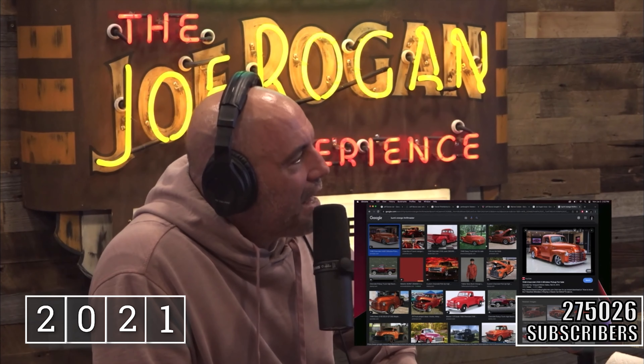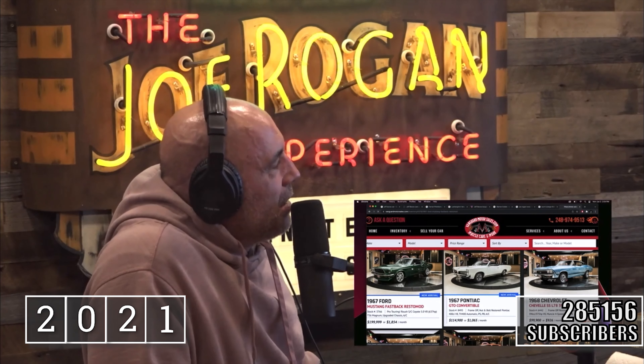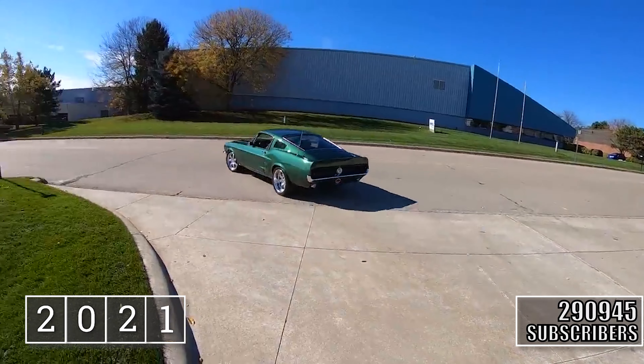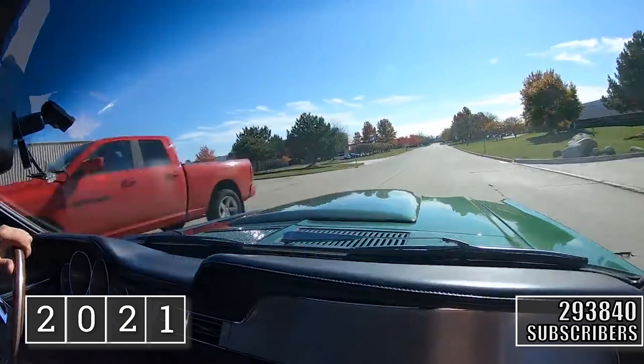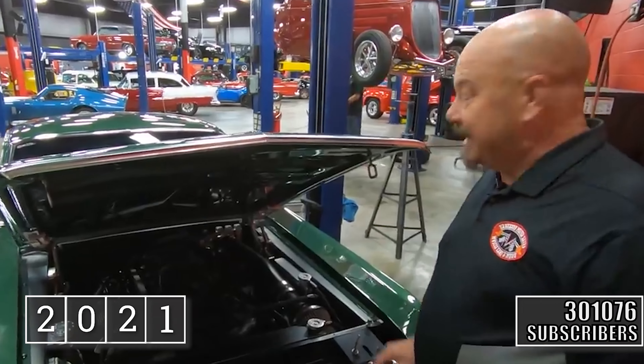That's for sale — that's at Vanguard Motor Sales. I visit their website all the time just to see what kind of stuff they have. Look at that freaking car — god damn, that's beautiful. Roush power, baby. This is serial number two — Mr. Roush has serial number one.